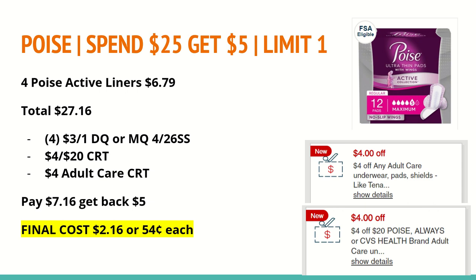The next deal is on Poise: spend $25 and get back a $5 extra care buck, limit of one. Buy four of the Poise Active Liners at $6.79 each, totaling $27.16. In the 4/26 SmartSource we received a $3 off any one Poise Active manufacturer coupon, also available as a digital coupon in the CVS app. I also have a $4 off of any $20 adult care CRT and a $4 off any one adult care product — both applicable here. You'll pay $7.16 out of pocket, get back a $5 extra care buck, making the final cost $2.16 for all four or just $0.54 each. Again, this is a great donation item for anybody in need.